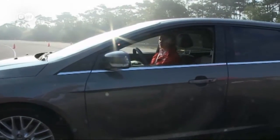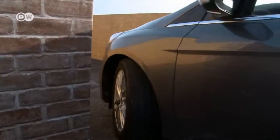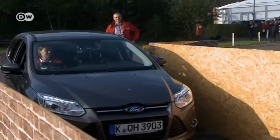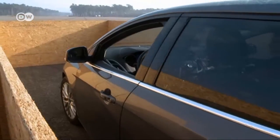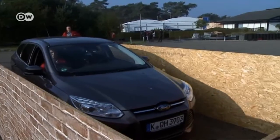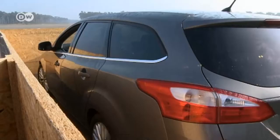He wants the vehicle to drive into the garage automatically, but he says it would also work with a parking space. He just presses the button on the remote or the smartphone, and the vehicle starts to move as if by magic — the steering wheel turns, guiding the car into the garage.